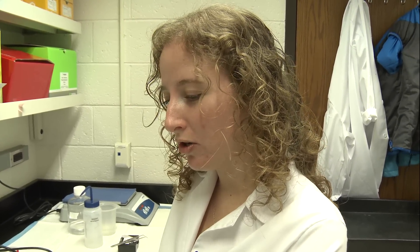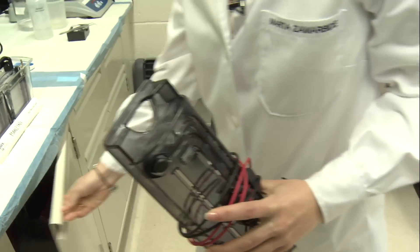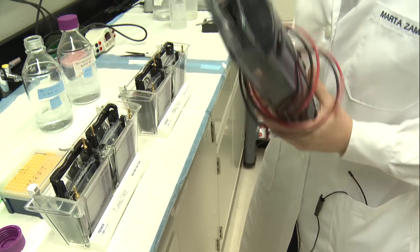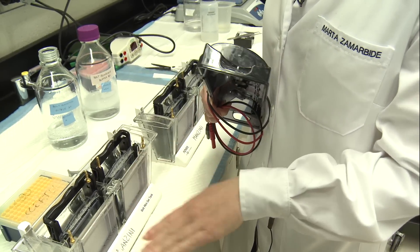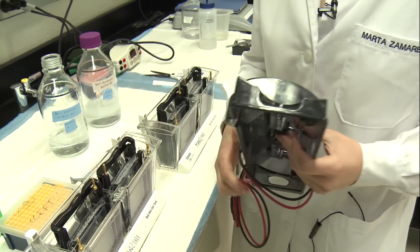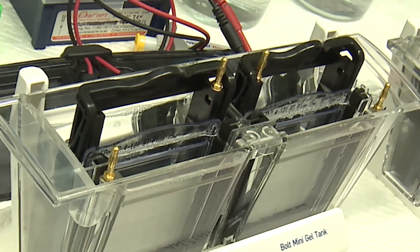We are going to do a western blot, so we are going to load proteins. This is an electrophoresis, so we use electricity to separate the different proteins in the sample. This liquid is the running buffer that we use — the salts in the buffer allow the electricity to go through the gel and separate the proteins.